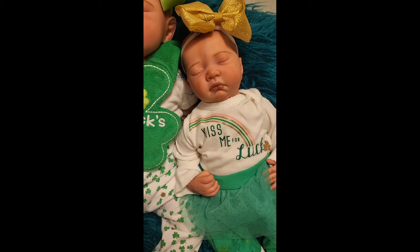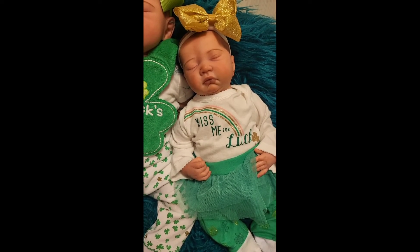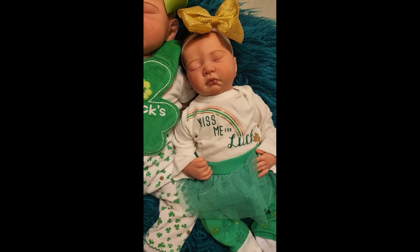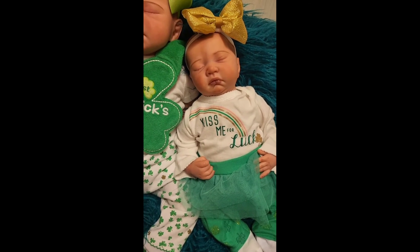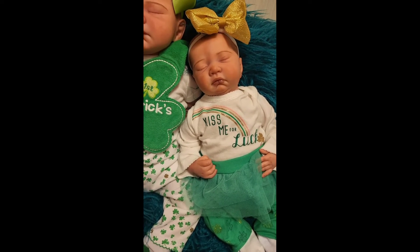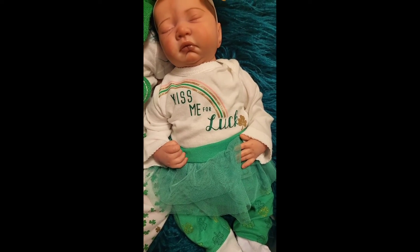She is wearing a white long sleeve onesie that says 'Kiss Me for Luck.' It has a pink, green, and gold rainbow on it. And at the end of the luck, it has a gold shamrock.